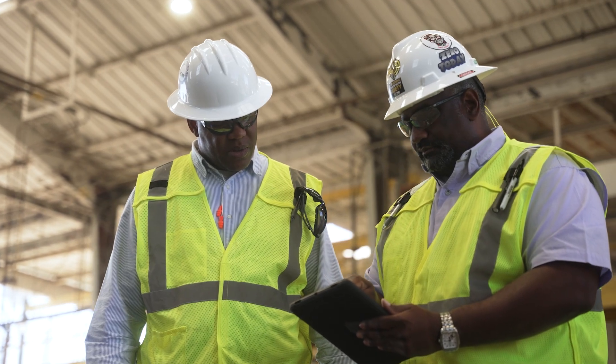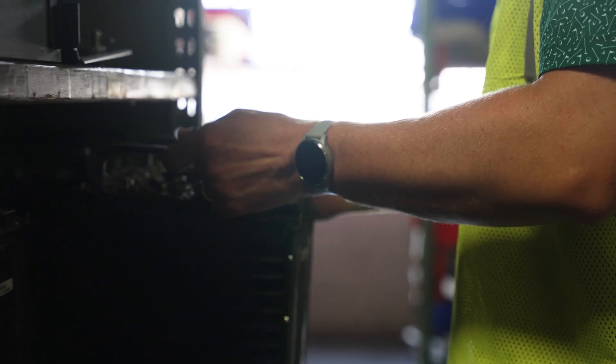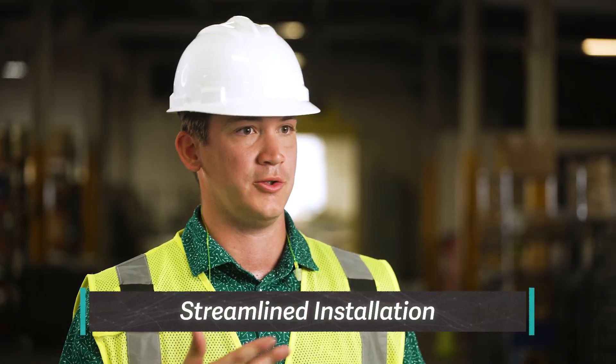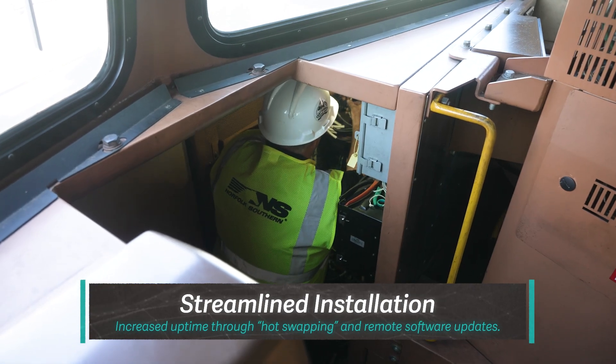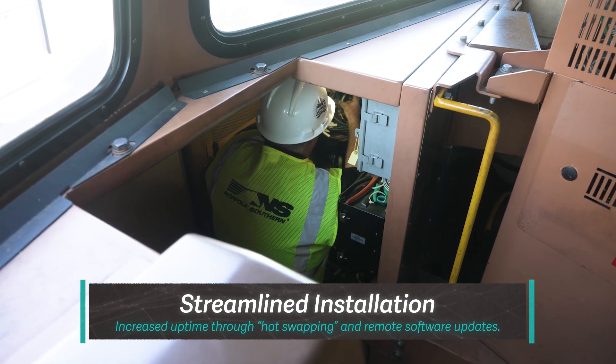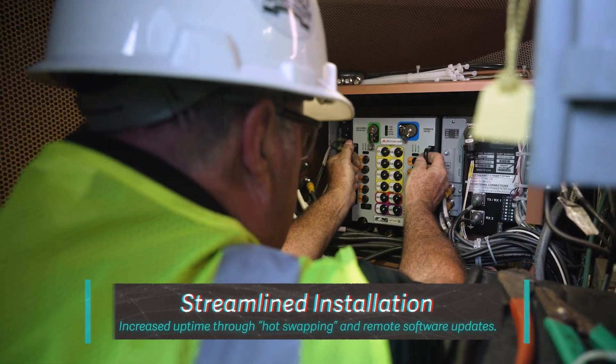We're really trying to make life as easy as possible. One of the other big components of Gen3 is our ability to hot swap these units out with the current devices that we already have. There's no complex installation that has to be done — take the old device out, put the new one in, and your systems are up and ready to go.